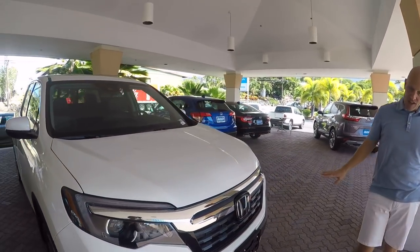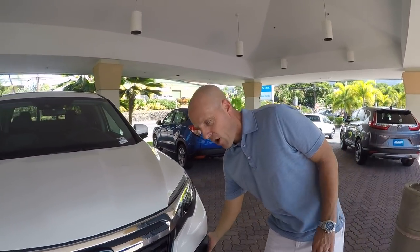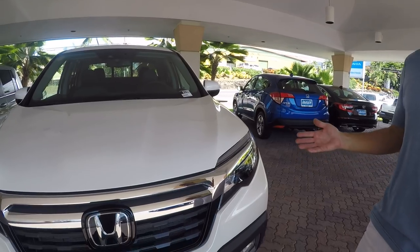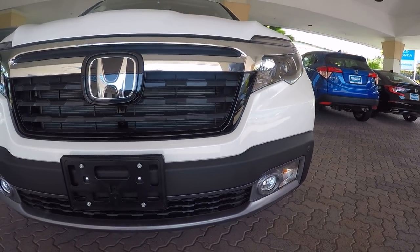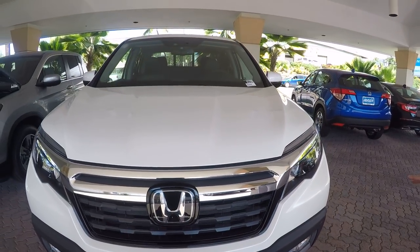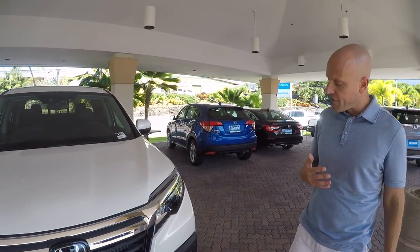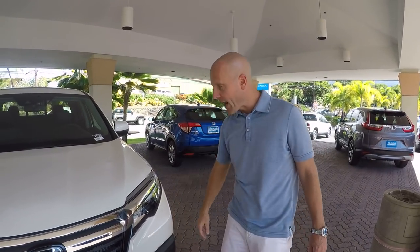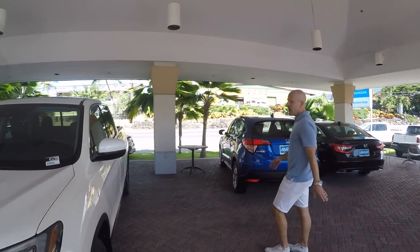One thing the RTL-E has that the RTL does not is front and rear parking sensors. One thing about trucks is that we get ourselves into a little bit more adventurous situations than we do in a car, and having parking sensors is kind of a must-have. That's going to catch my attention right out of the gate.